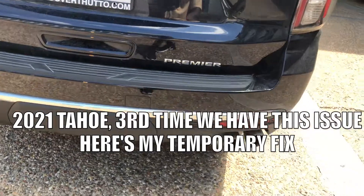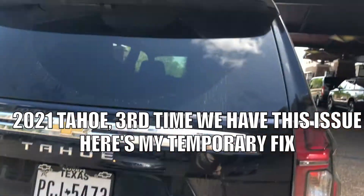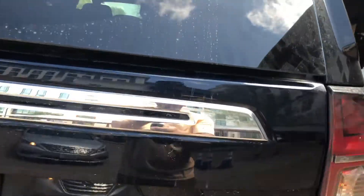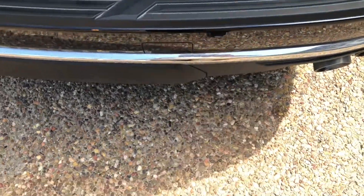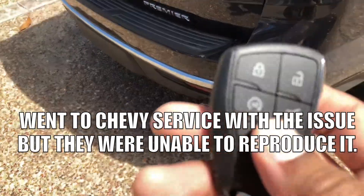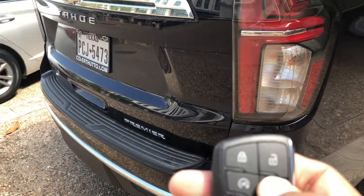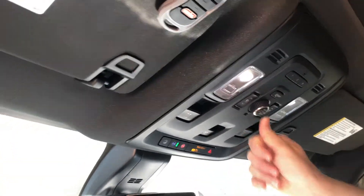Brand new key fob — this window will open but not this one, it's stuck. Kick your feet under there all you want, it won't do anything. Turn the truck off, restart it — nothing. Hit the button on this side, push it — it doesn't work, no matter how many times you press it.